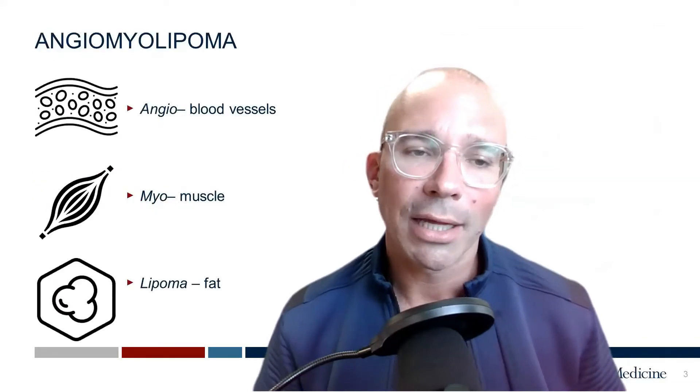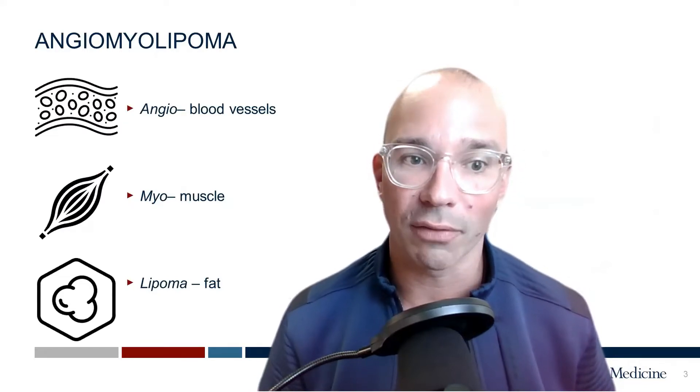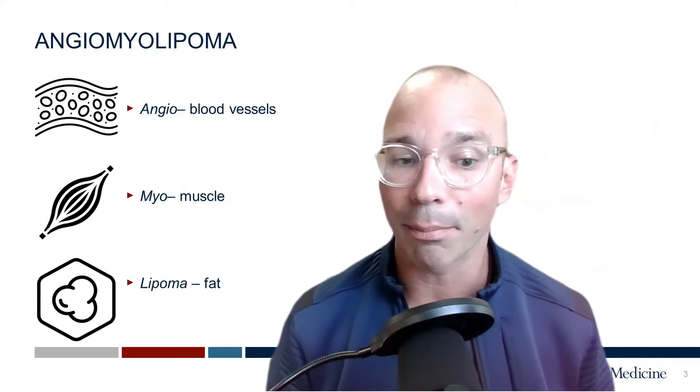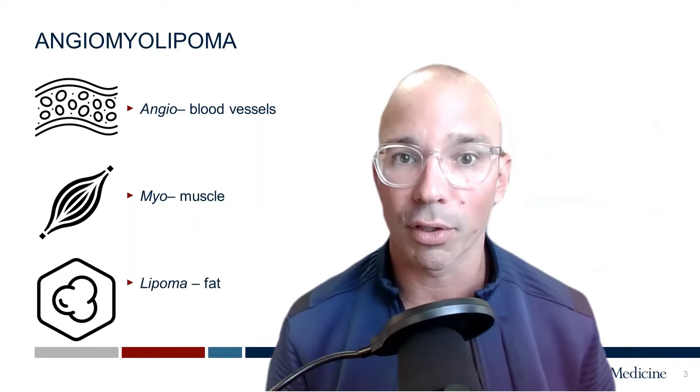Angiomyolipomas are slightly more common in women, and because of that, we believe they may be estrogen-related. They're called angiomyolipomas because they're benign tumors composed of angio, which means blood vessels, myo, or muscle, and lipoma, or fat-containing cells. This is important for a number of reasons.